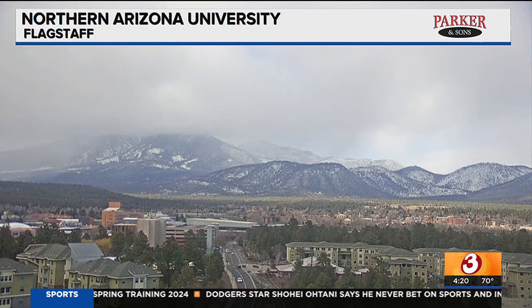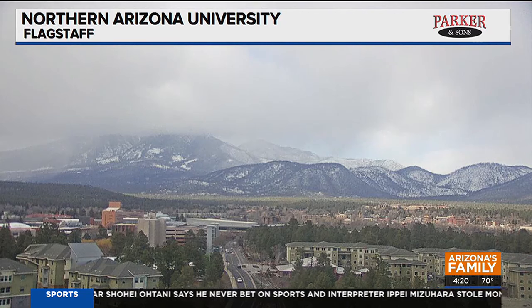And you said more rain, right? Yeah, there is a chance — light rainfall here, but a better chance in eastern Arizona through tomorrow, and then things will dry out a bit.